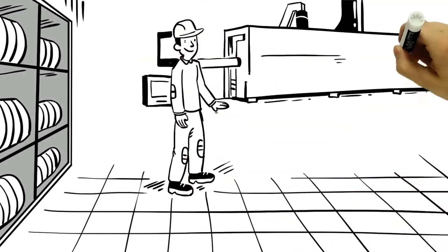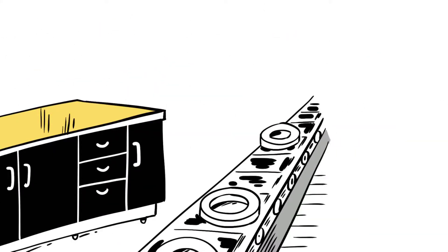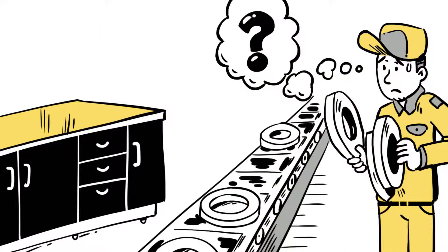Today, when it comes to the production of boards, a lot of time has to be spent on the storage, administration and adjustment of the machines.